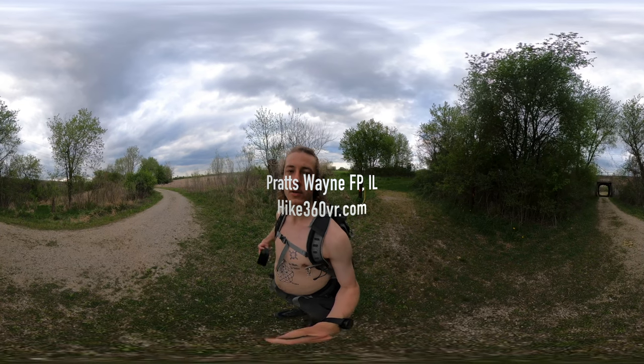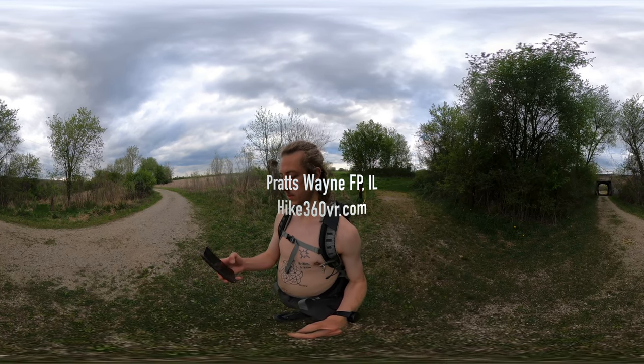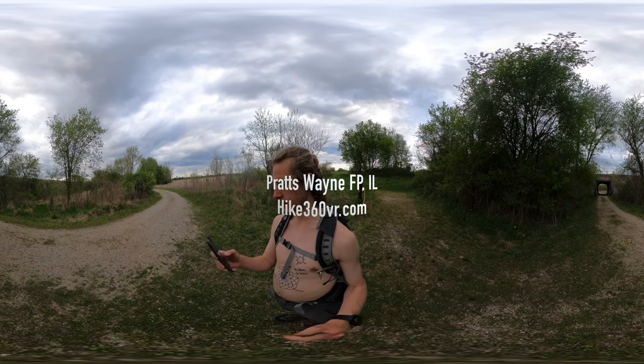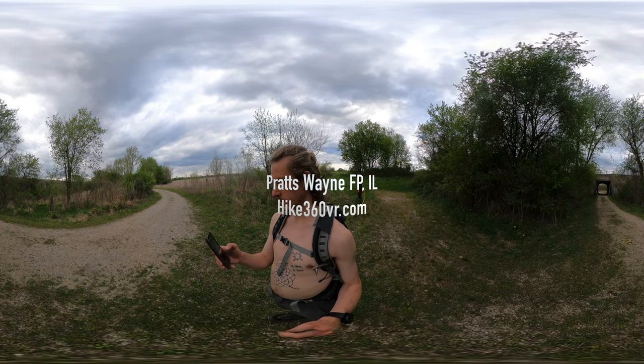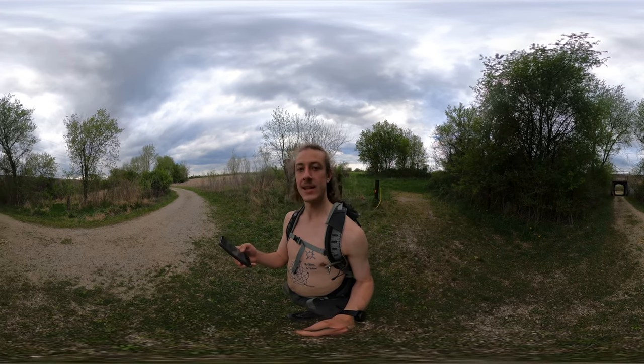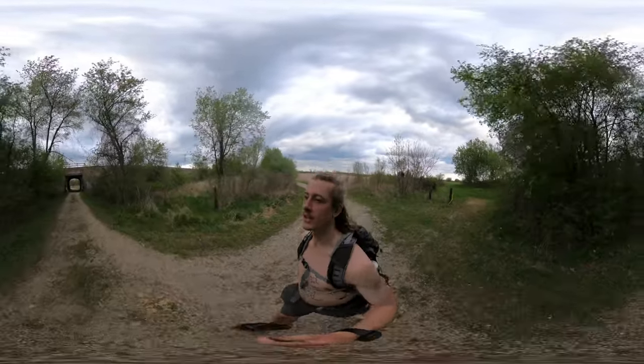Alright, we're getting close to the end of this hike. We need to go under the EJ&E Railroad. So let's go under the EJ&E Railroad.